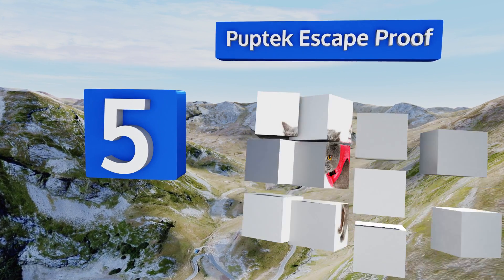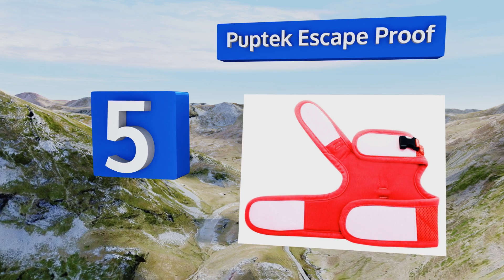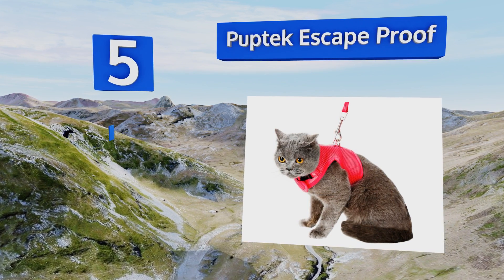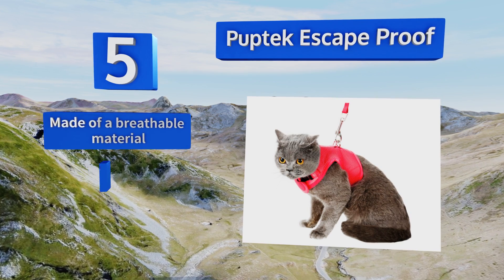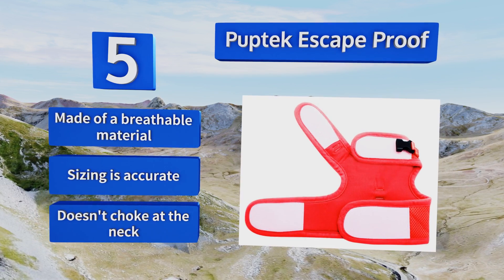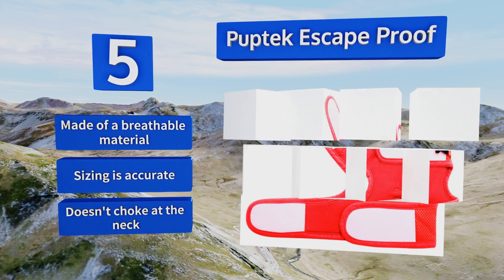Moving up our list to number five, the next time you take your cat out for a walk, don't leave home without the Puptek Escape Proof. It's made with a soft and secure velcro closure around the neck and chest, plus an extra plastic clip around the neck for added peace of mind should the velcro come loose. It's made of a breathable material, the sizing is accurate, and it doesn't choke at the neck.